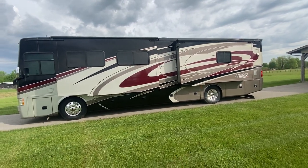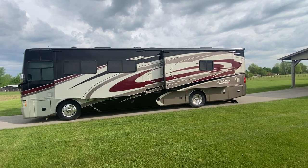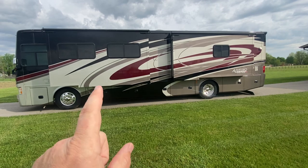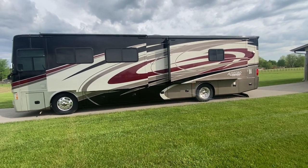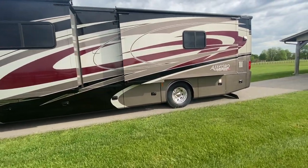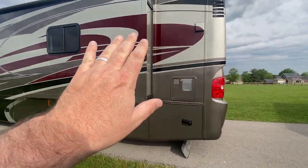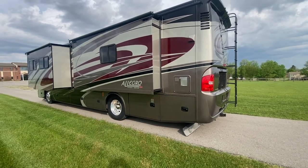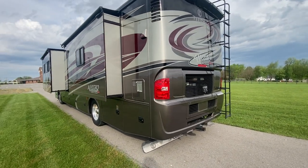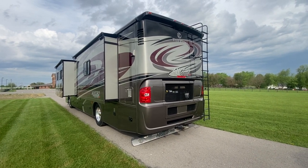We've got some sun popping through the clouds — this is the classic Tiffin paint scheme. I absolutely love it; these are some of my favorite colors that Tiffin does. I just put six brand new Michelins on it and it's got 22 batteries. The coach is in amazing condition. I have my detail company coming out of Florida to give it a good machine polish and wheel polish.